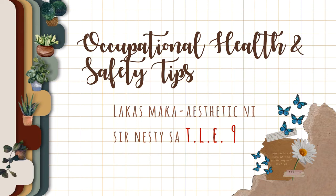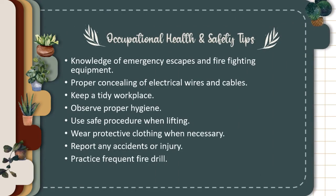Good morning class, it's Mr. Nestle. Welcome to TLE9. Our topic for today is about occupational health and safety tips. Let's learn some occupational health and safety tips.